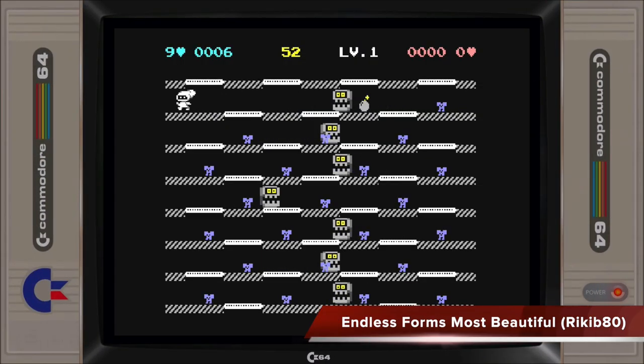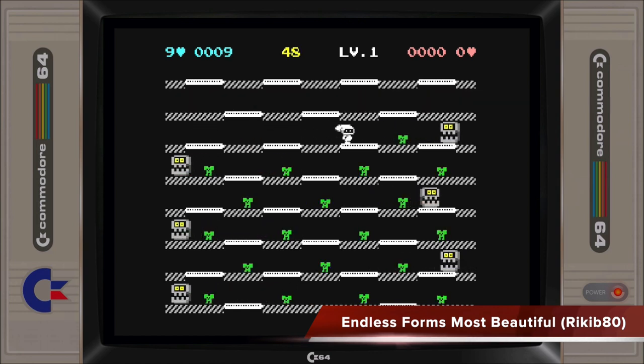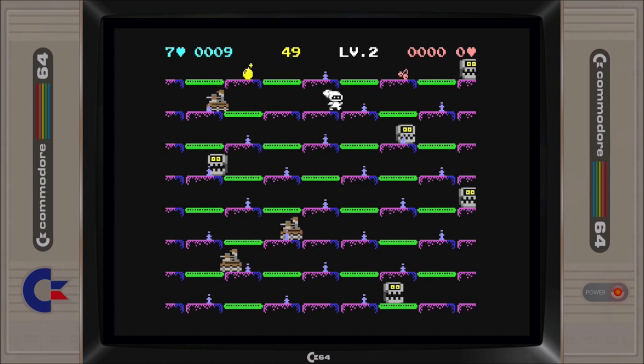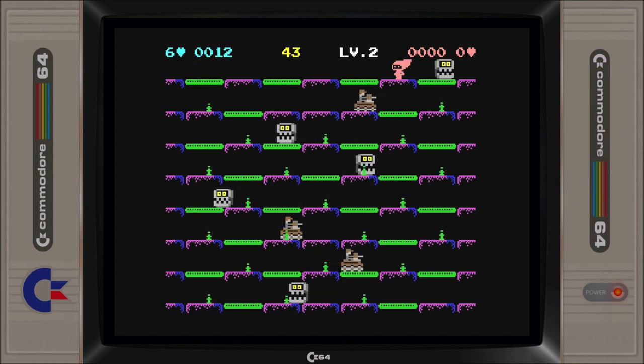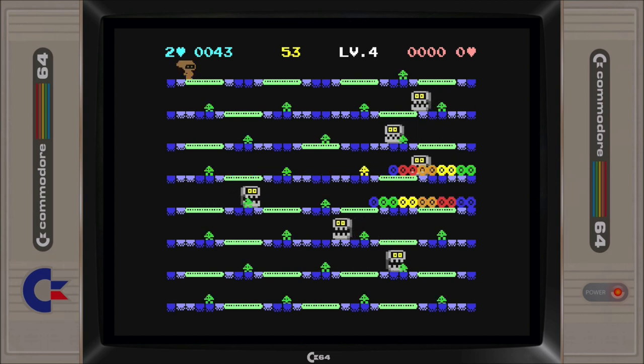Endless Forms Most Beautiful is a fun arcade-style game featuring great music and multiplayer mode. The objective of the game is to grab all of the imps and bonuses on screen to clear a stage while avoiding enemies. You can navigate from one platform to another by the many teleporters found on each level, or alternatively, exiting the screen to the left ascends a level while exiting to the right descends a level.